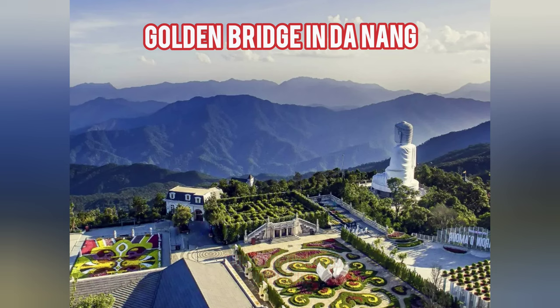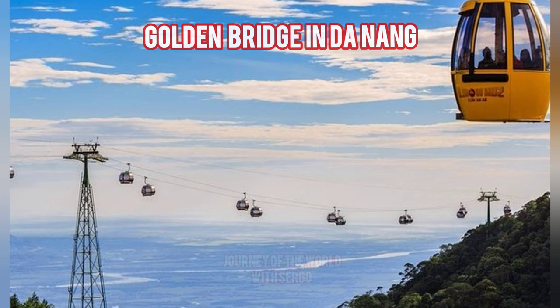The structure seems to be thousands, maybe even hundreds of years old. In fact, it was built of glass and steel only a few years ago. More than 1,400 meters above sea level is the Golden Bridge, and its eight spans have a total length of more than 150 meters.